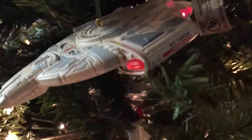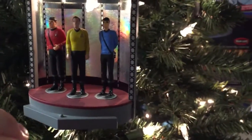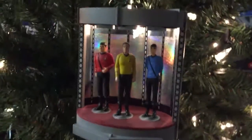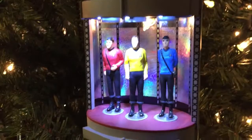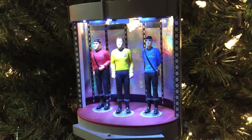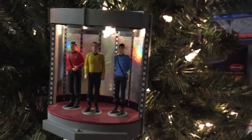The reason I'm showing this off is because it's going to be in the background during my Captain's Log, and I don't know how much detail you're going to see. Captain Benjamin Sisko — and if you turn him around, he's holding his baseball behind his back. And we have the transporter room, which of course has lights and sound as well.